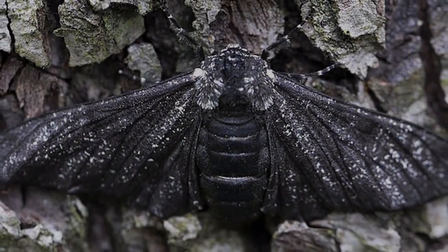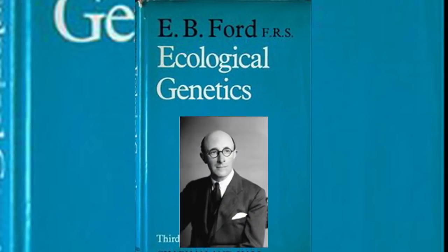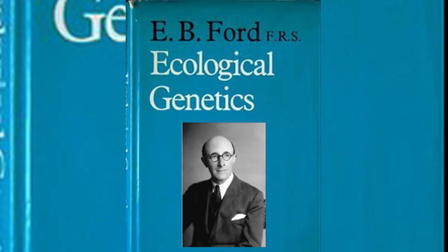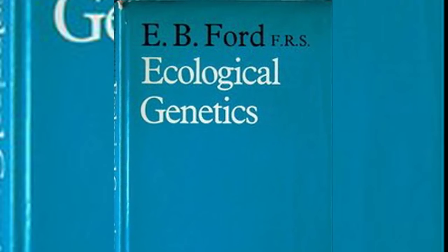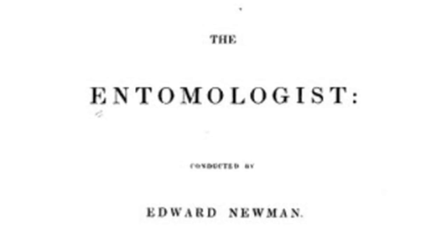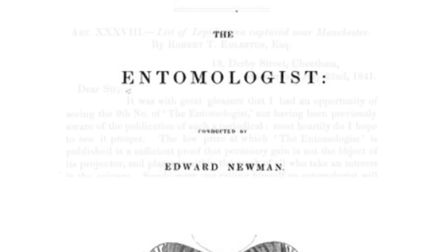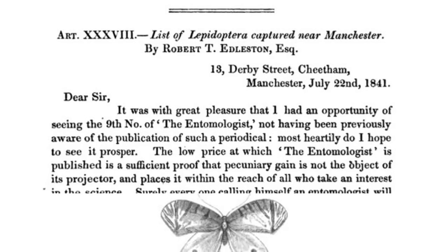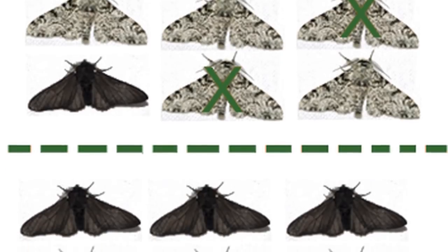There is some debate as to when the first black peppered moth was discovered. In 1975, Edmund Briscoe Ford stated in his book Ecological Genetics that a specimen had been on display in the entomology department collection of the University of Oxford as early as 1811. However, there is no record of this and no specimen available. The first written record of a black peppered moth is from 1864, when Robert S. Edelston published his paper in the Entomologist describing a live specimen he had caught near the center of Manchester, England in 1848.